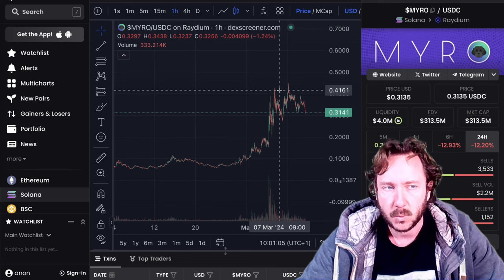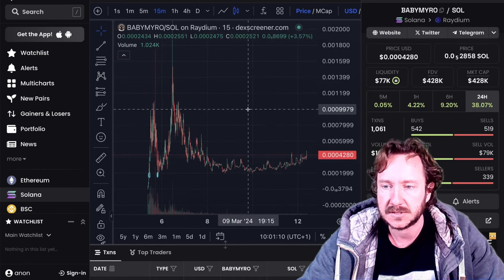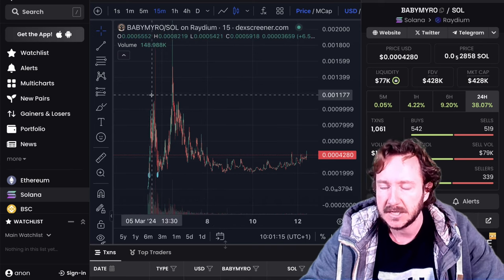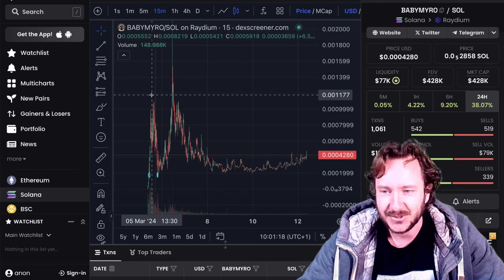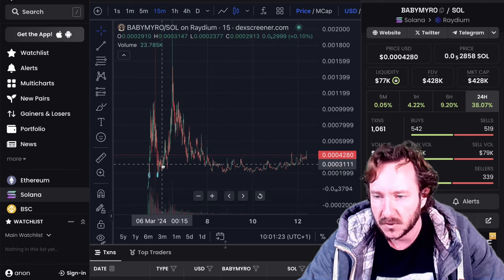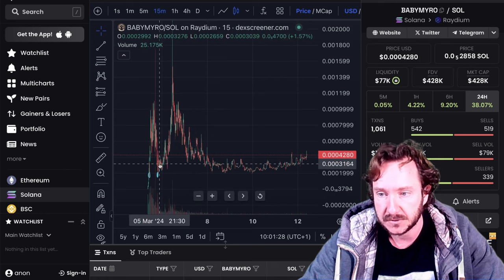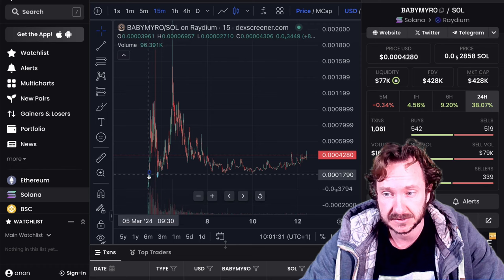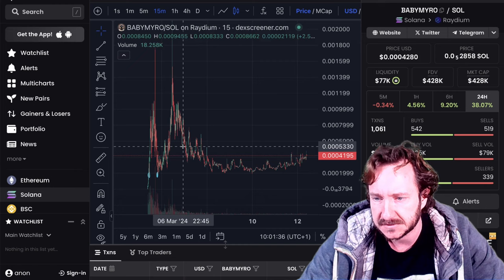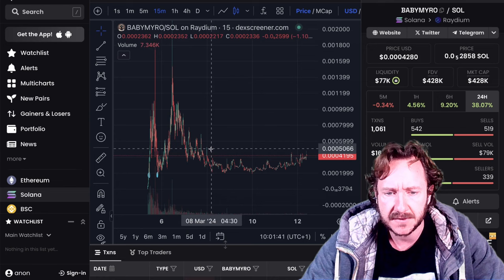I chose this one because it's looking pretty stable. I've been here since the beginning. Of course when a coin is new there's a lot of excitement, huge waves up and down, big volume — that's normal. We made some good gains with this project. We entered at around 200k market cap, which was a nice deal. Things died down a little bit but baby miro is showing a lot of strength.